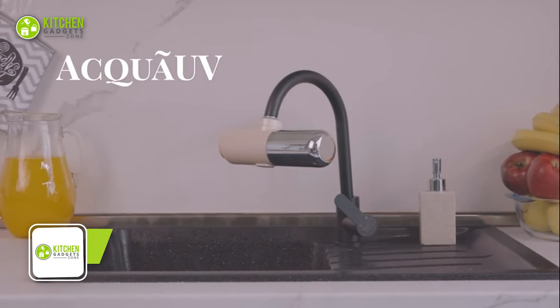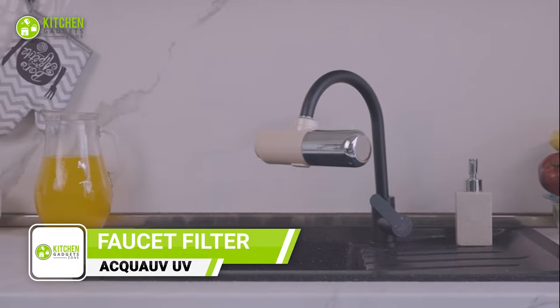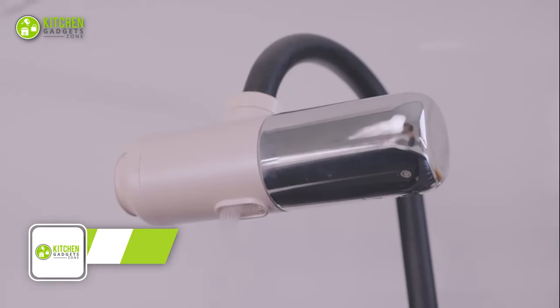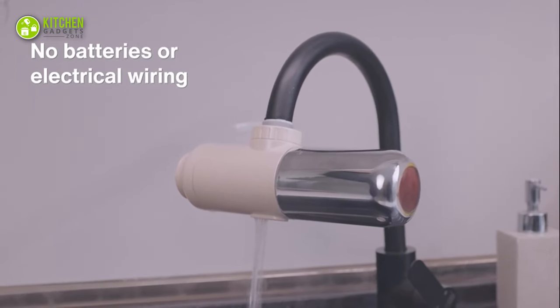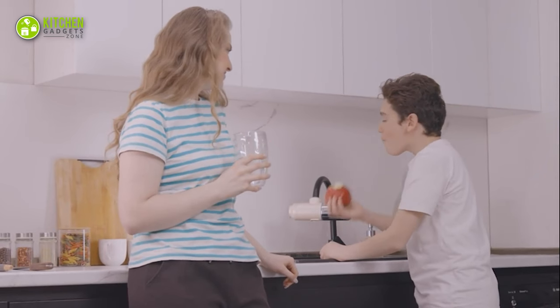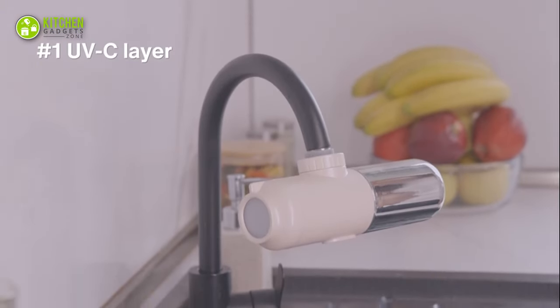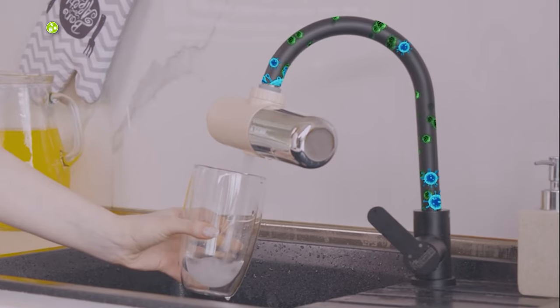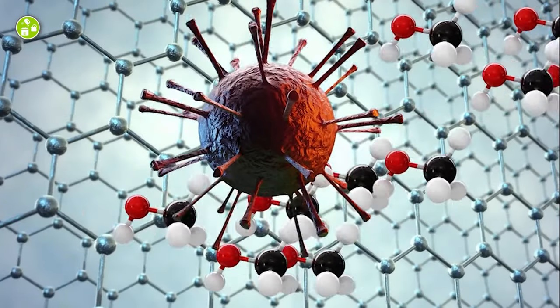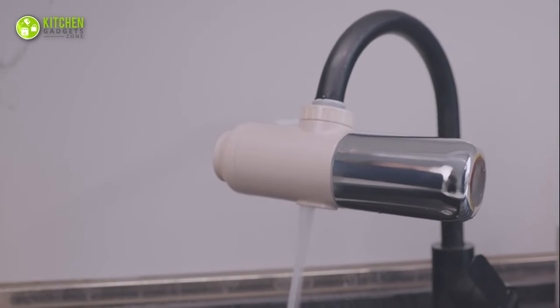Introducing Aqua UV, the world's first UV faucet filter powered by water. With its innovative three-layered filtration system, it delivers pure, tasty, and odorless water straight from your faucet, promoting better digestion and healthier skin. Using advanced UV-C light technology and ultra-filtration technology, this eliminates physical, biological, and chemical contaminants from your tap water. Say goodbye to harmful chemicals and enjoy pure, safe drinking water.